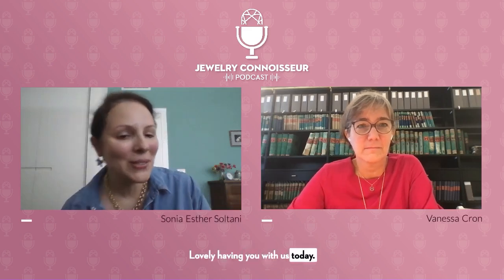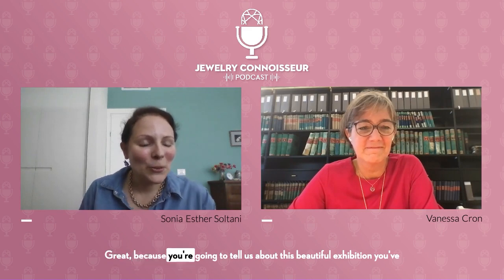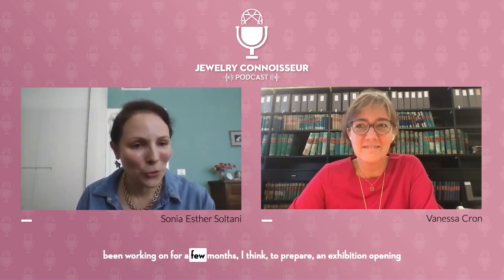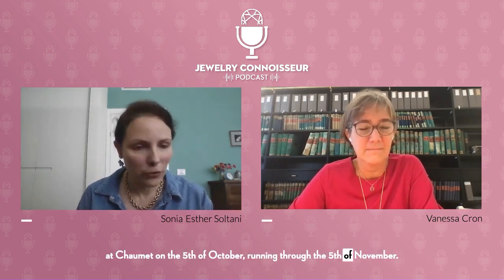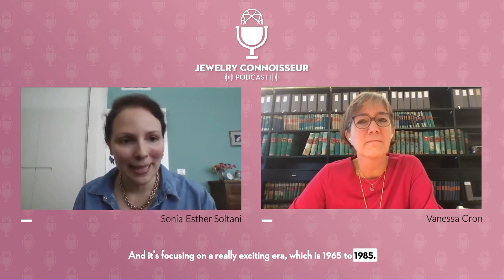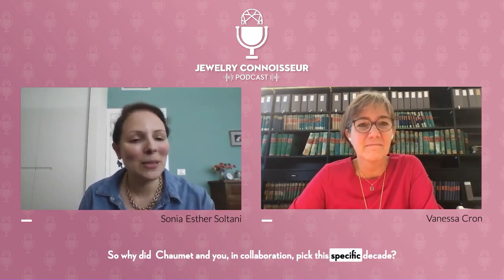Hi Vanessa, lovely having you with us today. How are you? I'm very well, thank you. And you, Sonia? Great, because you're going to tell us about this beautiful exhibition you've been working on for a few months to prepare. An exhibition opening at Chaumet on the 5th of October, running through the 5th of November, focusing on a really exciting area, which is 1965 to 1985. So where did you and Chaumet pick these specific decades?